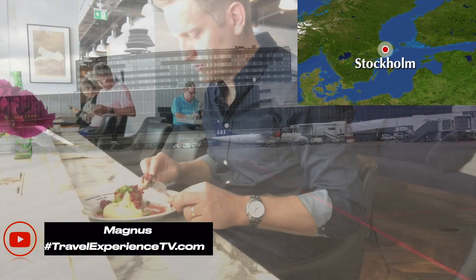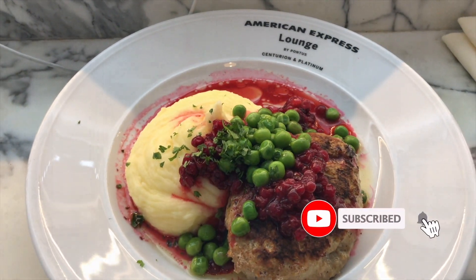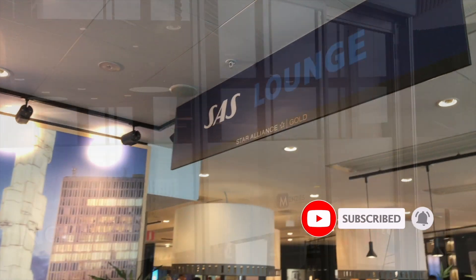Hey everyone, this is Magnus from Travel Experience TV. Today I am at Stockholm Arlanda flying to Copenhagen. I chose to arrive here a little bit early today so I can make a couple of lunch visits and make a short review for you guys. I hope you will enjoy.